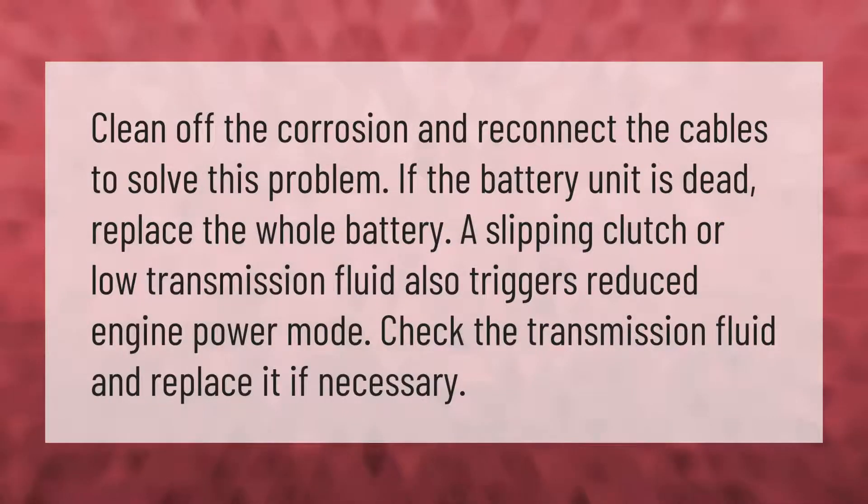Clean off the corrosion and reconnect the cables to solve this problem. If the battery unit is dead, replace the whole battery. A slipping clutch or low transmission fluid also triggers reduced engine power mode — check the transmission fluid and replace it if necessary.